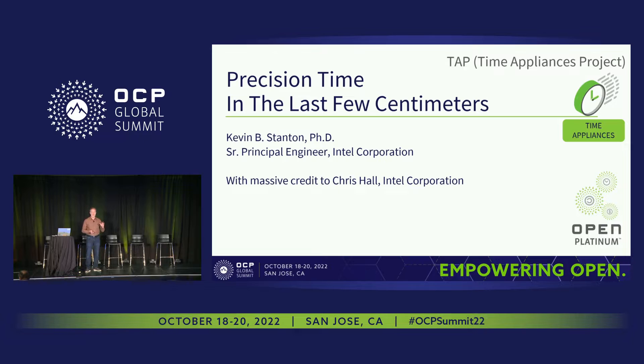My name's Kevin. I work at Intel, and a huge credit to Chris Hall, one of my colleagues who took some of the measurements that I'll be representing today.